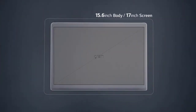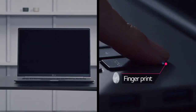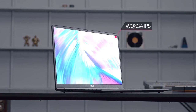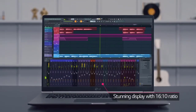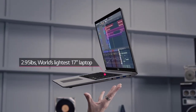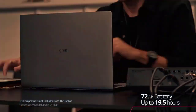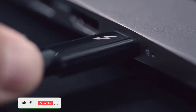I absolutely love my LG Gram laptop. It's so light and portable, but it still has a lot of power. The CPU is an Intel 10th Gen Core i7, and the GPU is an Intel Iris Plus Graphics G7. It also has 8GB of RAM and a 256GB SSD. The display is a 15.6-inch IPS LCD touchscreen with a resolution of 1920 by 1080, and it weighs only 2.5 pounds.